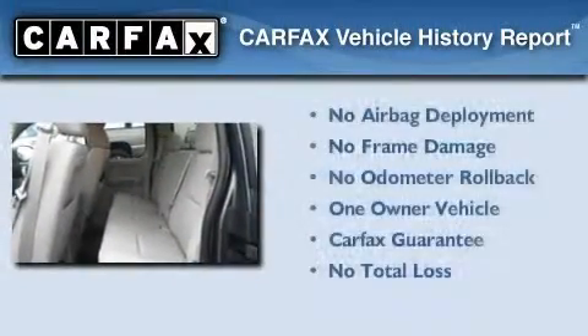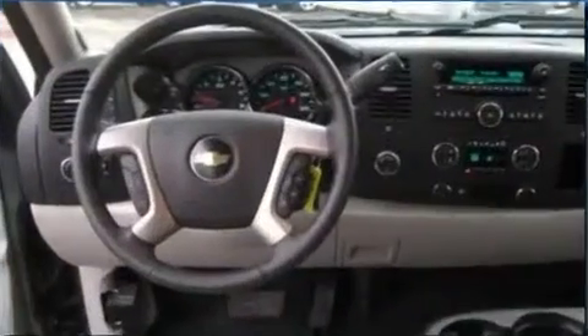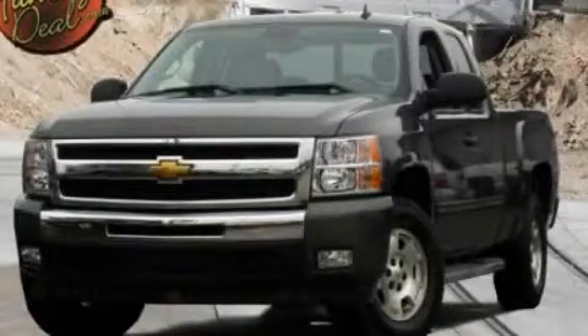This Chevrolet has had only one owner and it qualifies for the Carfax Buy-Back Guarantee. We invite you to contact us today to learn more about this vehicle.